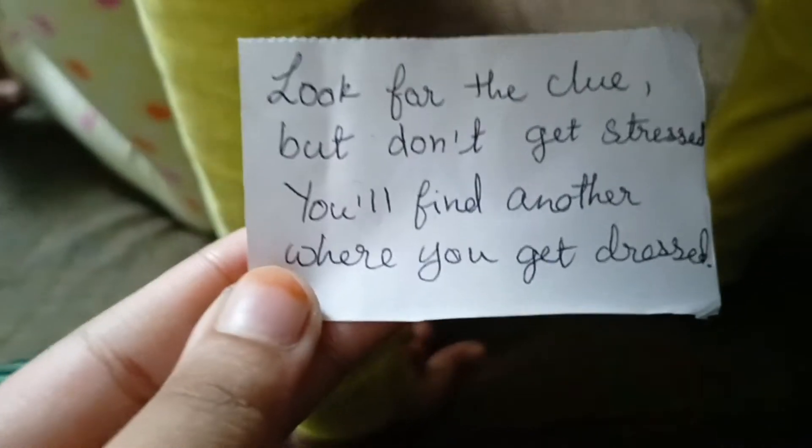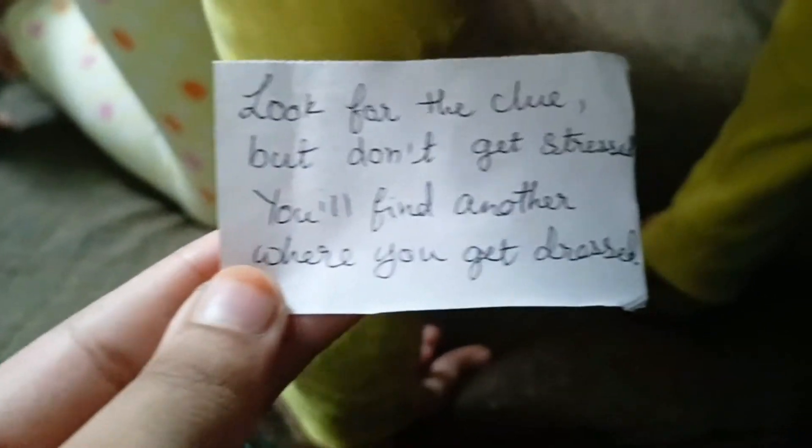Look for the clue but don't get stressed — you will find another where you get dressed. So Isma should check in the Almira. I think I should check in the Almira!